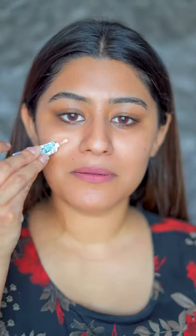Today my cousin sister is married and I am ready for the party function. For this I have used my favorite products like Nars foundation and Benefit pore filling primer. This foundation is very good and long lasting, and there are no crease lines in it.